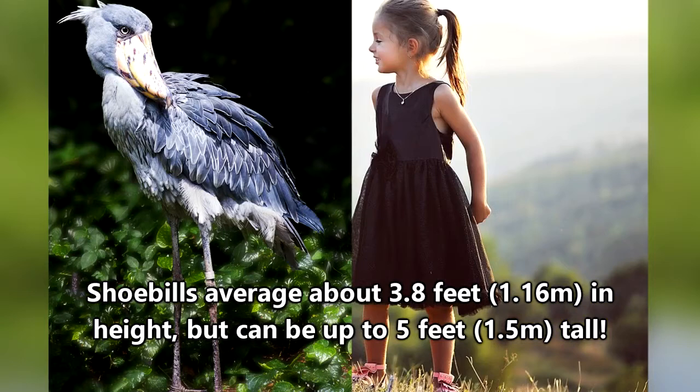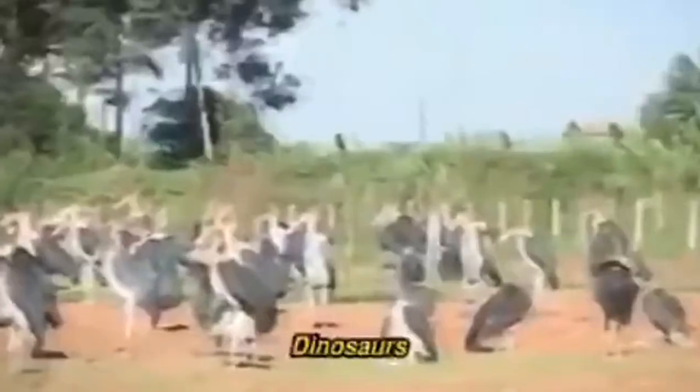A shoebill can stand as tall as the average eight-year-old human. Like we said — dinosaur.